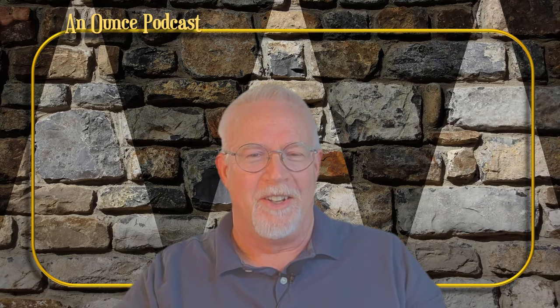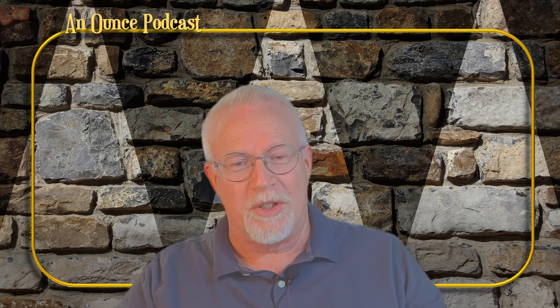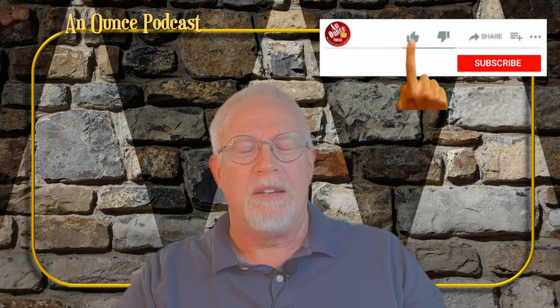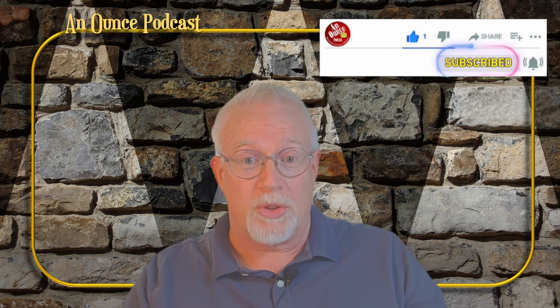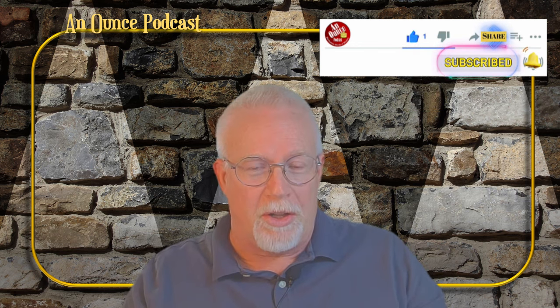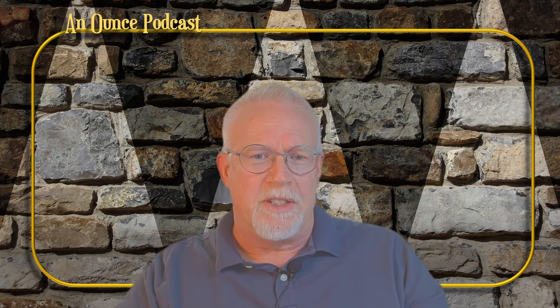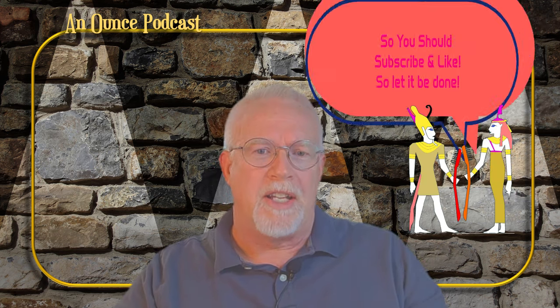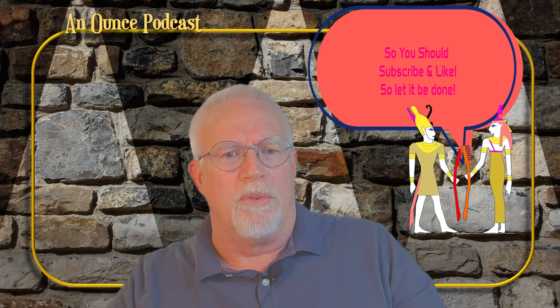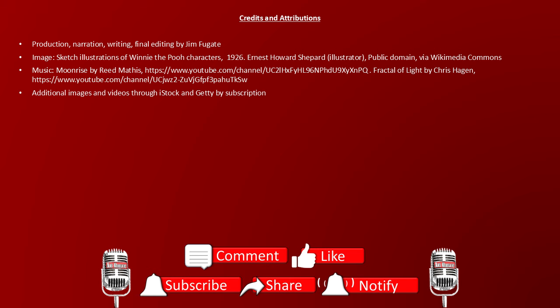Thank you very much for watching. Hope you enjoyed this little look back at dental history. If you did, please give us a like, subscribe, share it with your friends, and hit the notification bell — because we really do need all the help we can get in convincing the algorithms of the internet that we're worth watching.